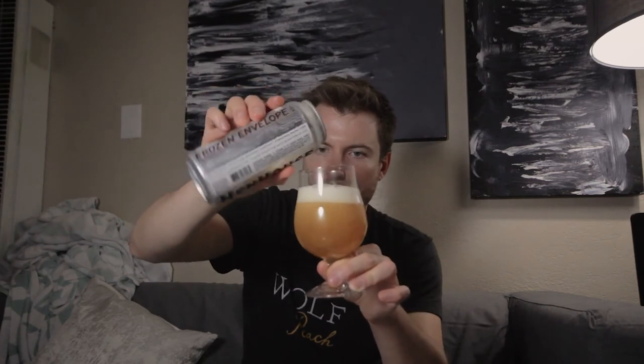There's also nice artwork on the can referencing the hen and the sneakers. Anyway, let's crack into this. Using just a simple stemmed tulip-shaped glass today.